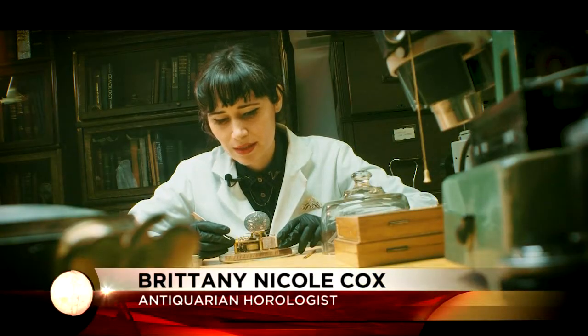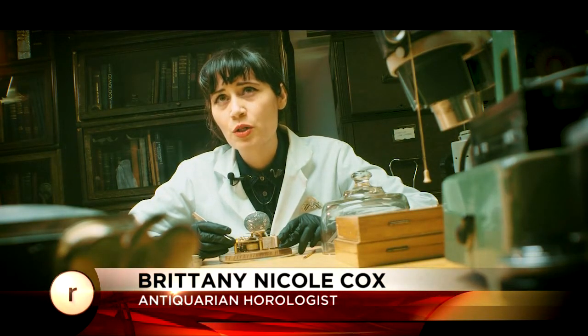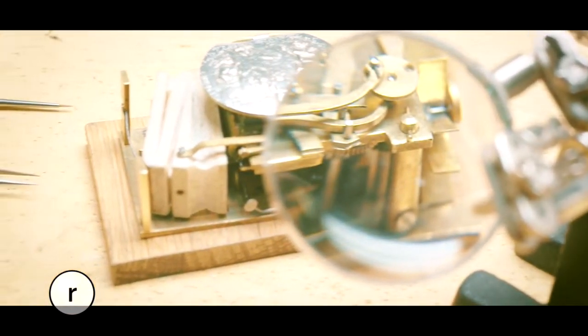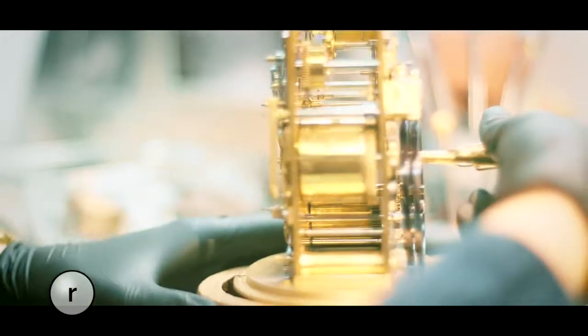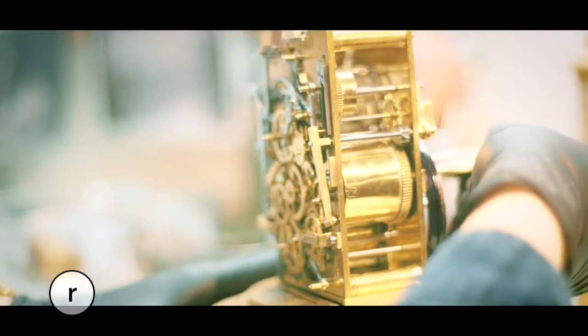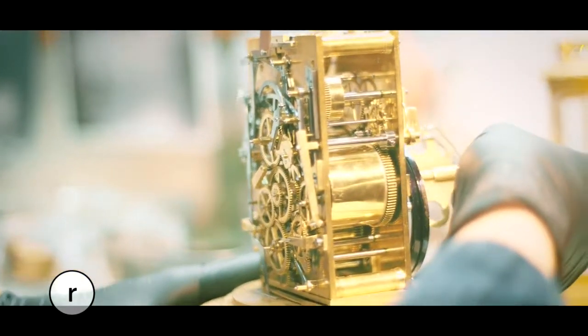An antiquarian horologist is someone who works with clock or watch related mechanisms — usually antique. They come in many different shapes and sizes, anything from a watch or a clock to a musical box or an automaton. Watches and clocks work with gears and machinery, and so does automata.